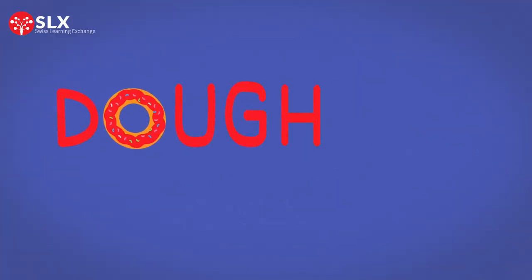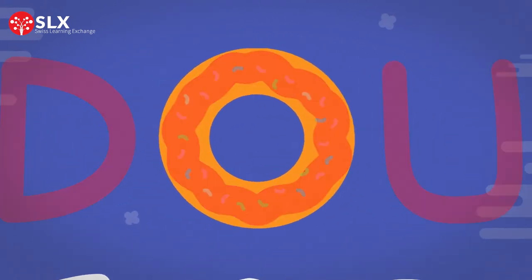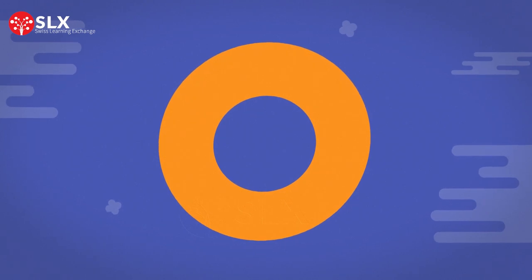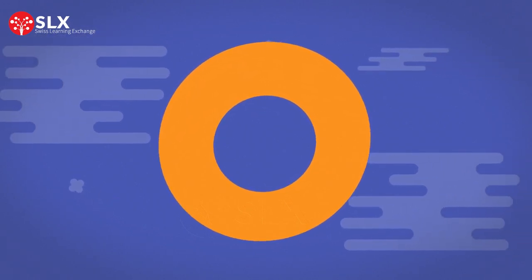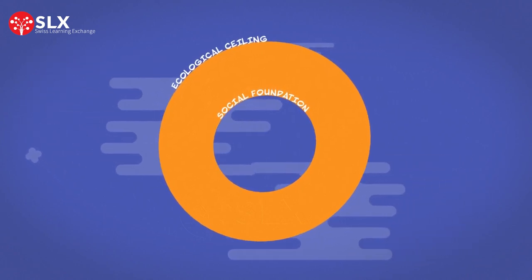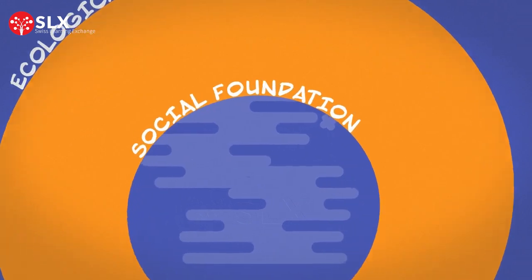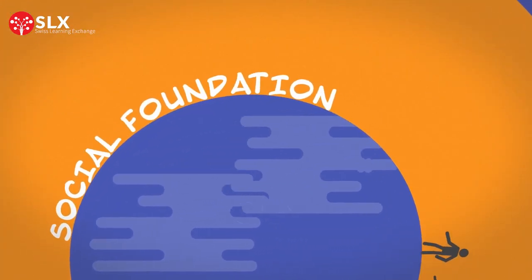We will first need to understand what the Donut Economics framework is. Shaped like a donut, the framework consists of two concentric circles. The inner circle is the social foundation, and the outer circle is the ecological ceiling. The social foundation takes inspiration from the social aspects of the UN's Sustainable Development Goals.